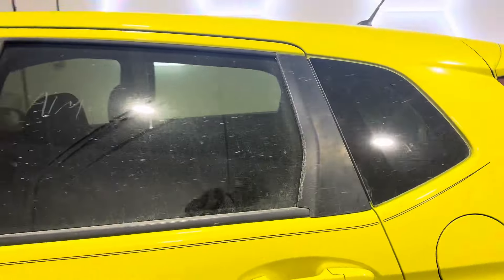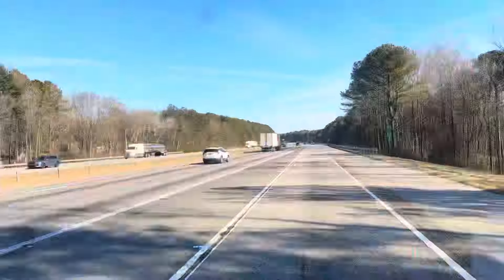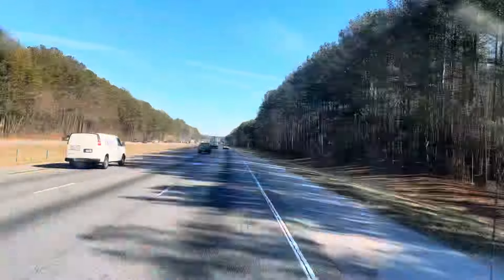We didn't know that quarter panel was hit — on the pictures it didn't look like it. It's not a big issue, just matching the paint is what the problem is. It's nothing too hard. But we're about to go pick up the parts — we'll catch you guys there.